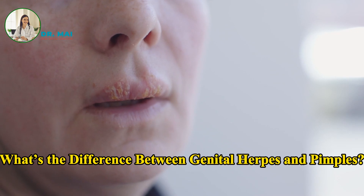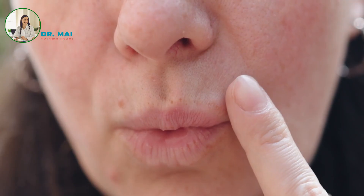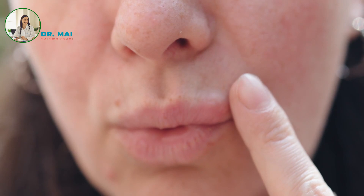What's the difference between genital herpes and pimples? Genital herpes is an STI caused by HSV-2, characterized by painful blisters on the genitals, while pimples in the genital area are usually not painful and result from clogged pores, not a viral infection.